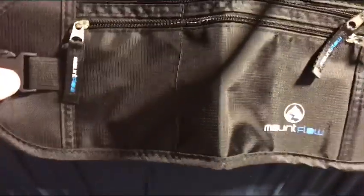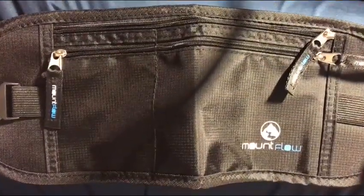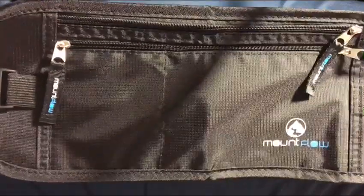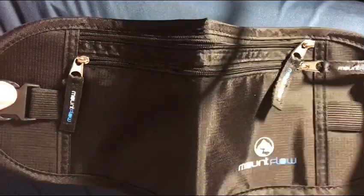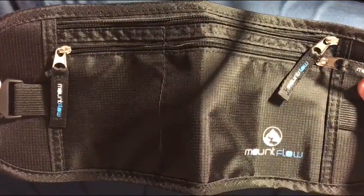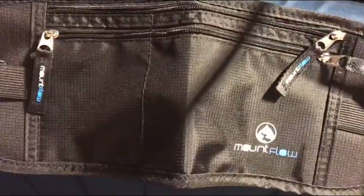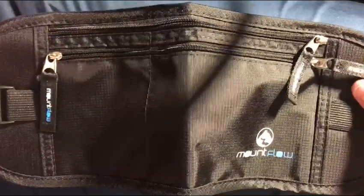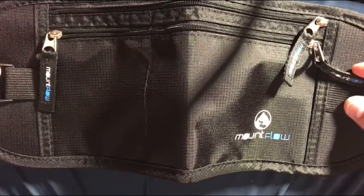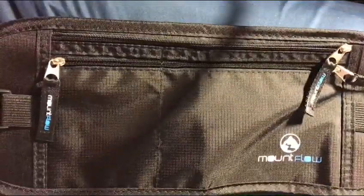Hi everyone, thanks for checking out my review. Today we are looking at the Mount Flow money belt and this is great for traveling. You just tuck it under your shirt to stop would-be thieves and you can put pretty much all of your irreplaceable valuables in here.